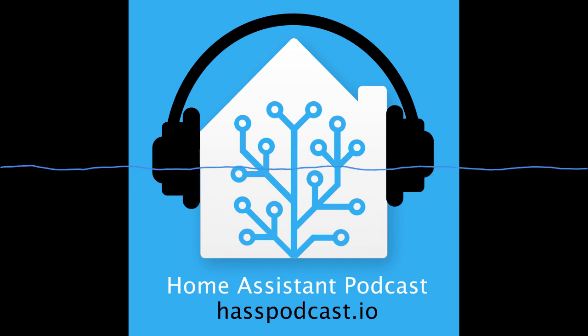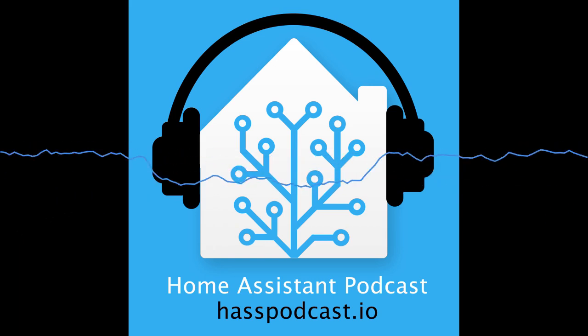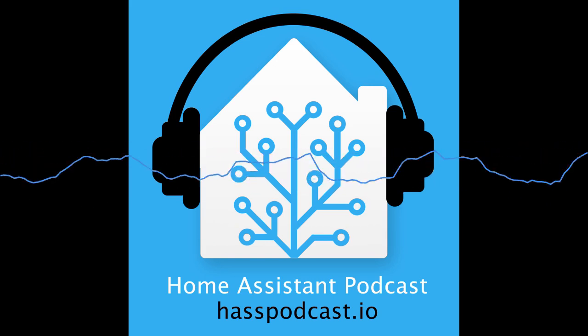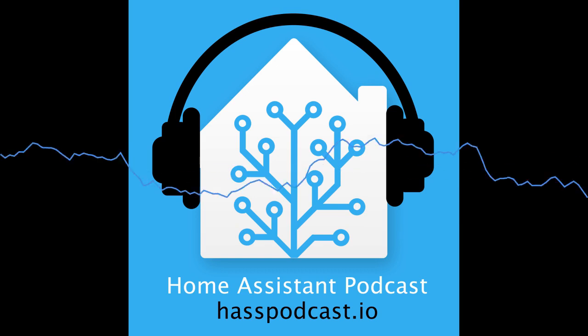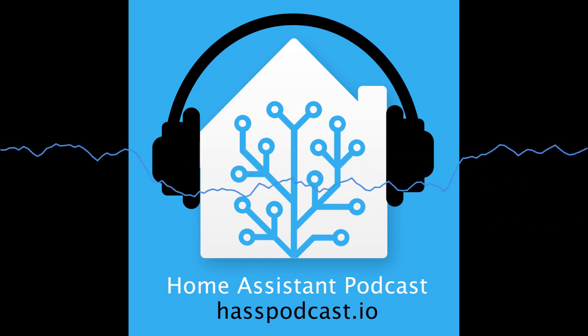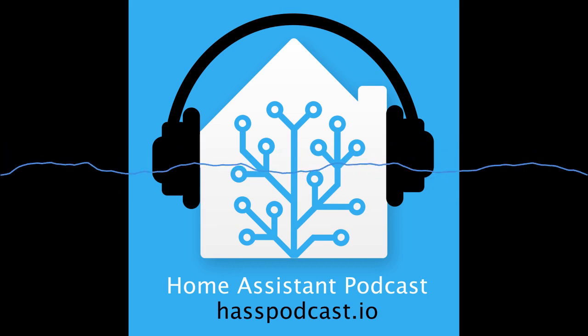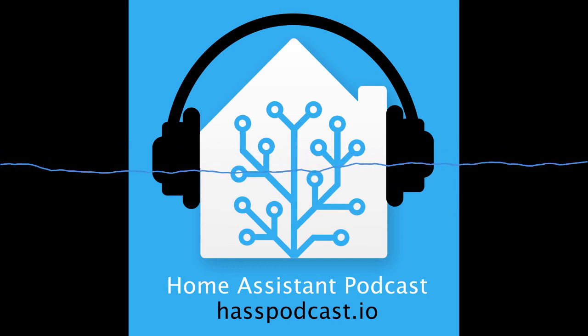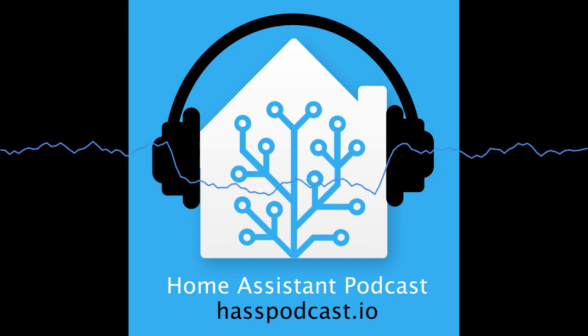Thanks very much to Otto for joining us — ESPHomeLib is really helping people get into using ESP hardware with Home Assistant. Links to ESPHomeLib and everything Otto is working on will be in the show notes. Thank you for inviting me. Cheers everyone.